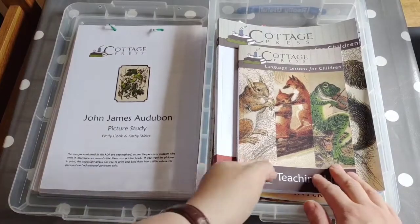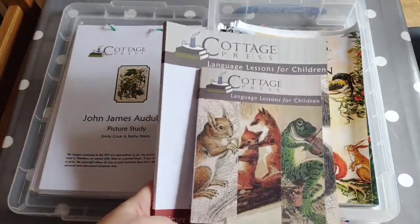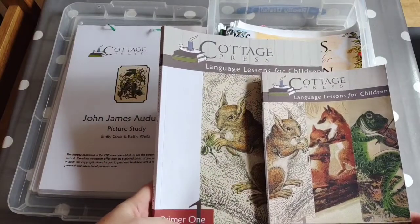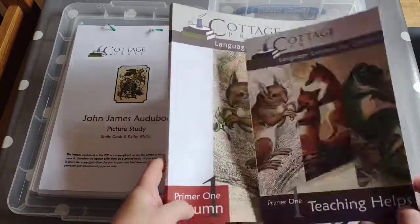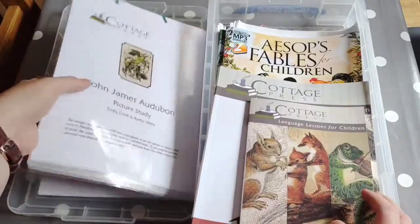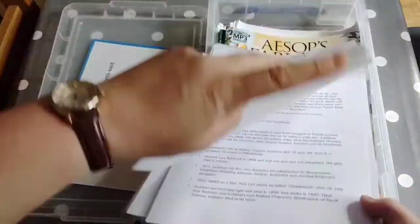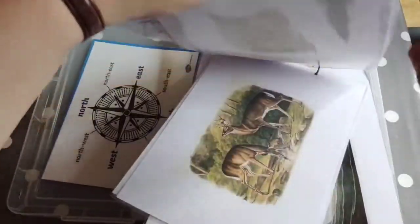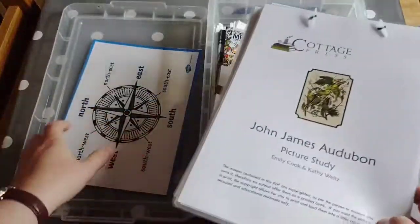I've already shared a video on the Cottage Press programme that she's going to be using for English — it's a Charlotte Mason style. Do go and have a look at that video if you're interested. All that requires is the workbook and the teacher book. You can print all the art for free from their website, which is a brilliant resource covering two artists a term, one picture study a week.